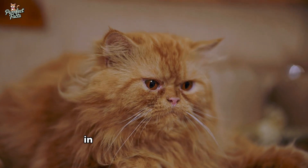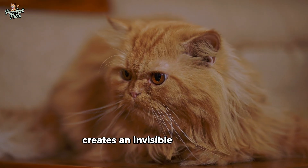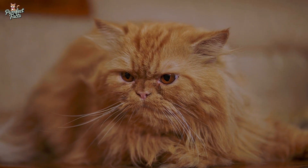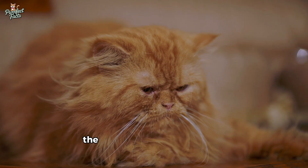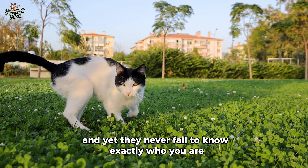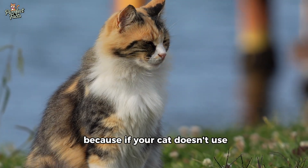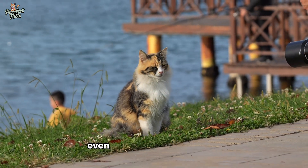Even the environment you live in — the sunlight patterns on the floor, the rustling of blinds, the way your shadow shifts — creates an invisible playground for your cat's eyes. If your cat sees fewer colors than you, how do they recognize you? They don't know your favorite shirt is red, aren't impressed by your sock design, and might not even notice the new wall color you painted last week. And yet, they never fail to know exactly who you are. The answer lies far beyond color.